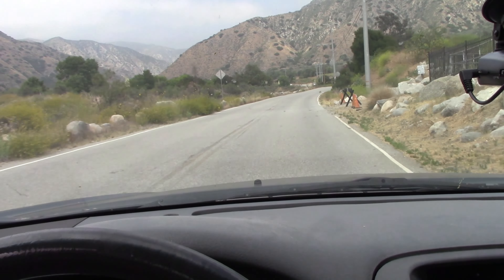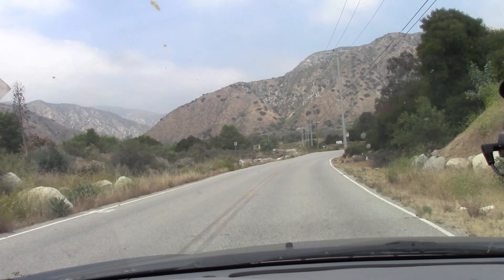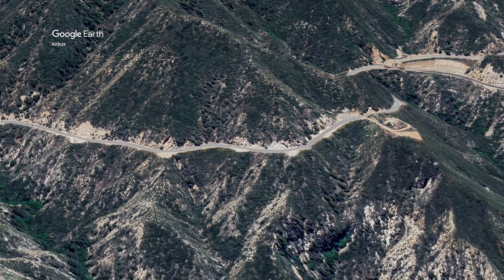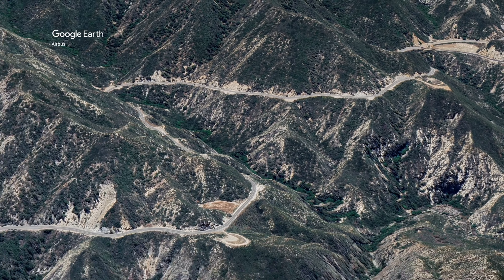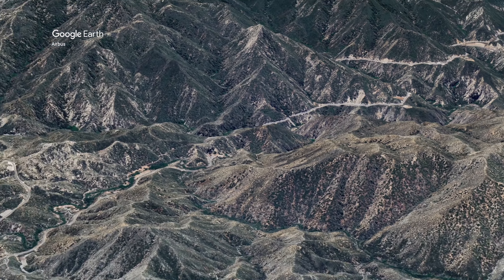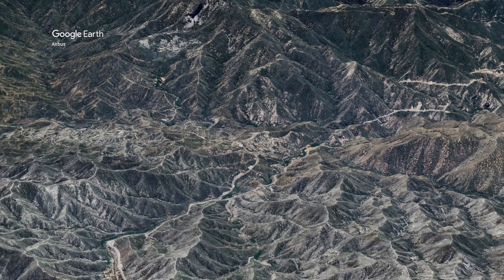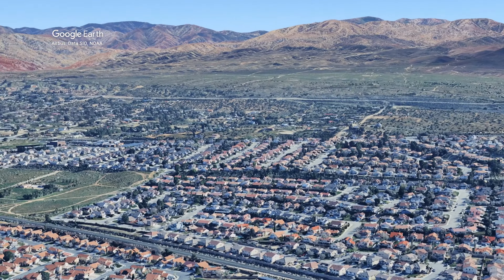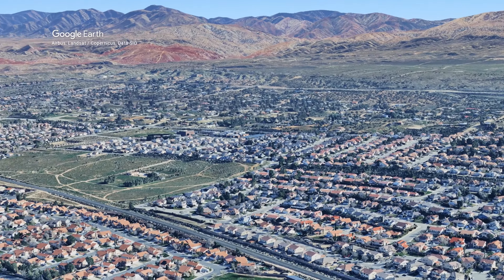It's kind of a long road. What this road does is it goes up to Highway 2, which is Angeles Crest. And then from there you can go to the other side towards Palmdale.